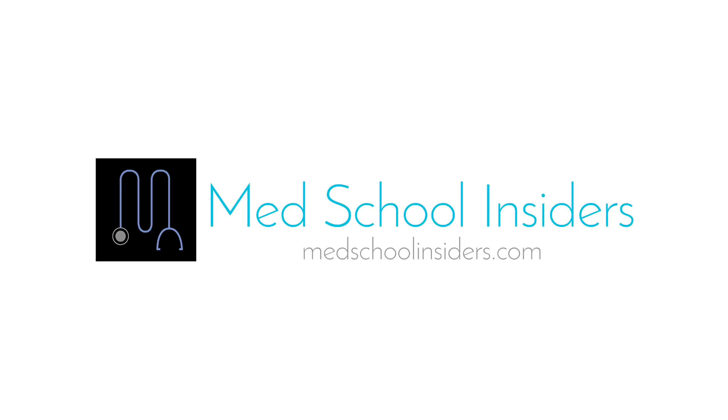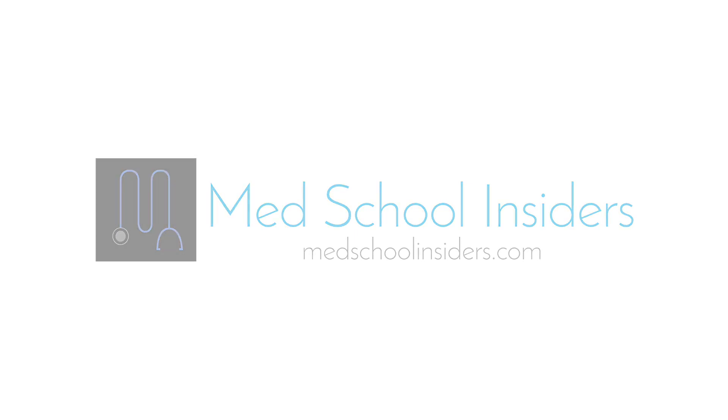This video is sponsored by the all-new MedSchoolInsiders website. Visit MedSchoolInsiders.com to learn more.